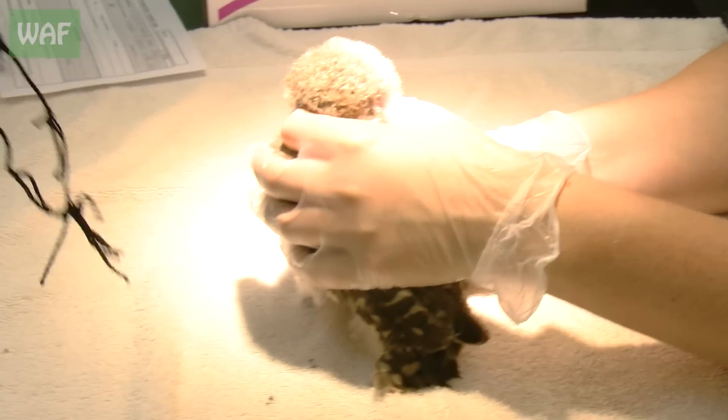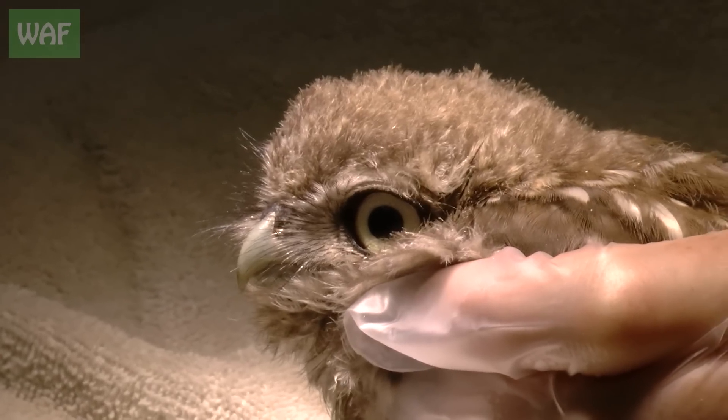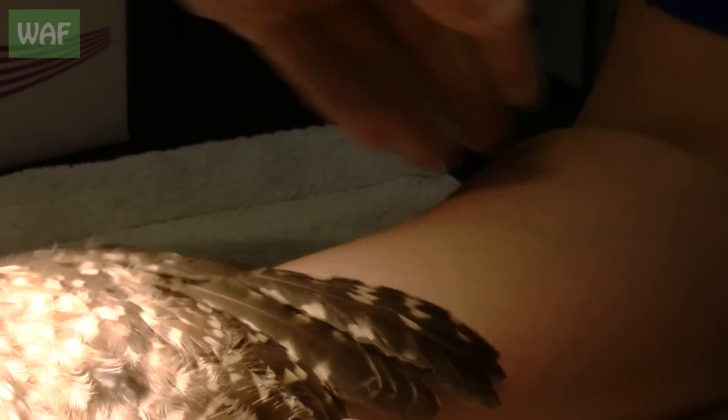Right then matey. There we go. Now we have to check what damage you've done. His feathers are in reasonably good condition — seems to have, given how tight he was tangled in that.